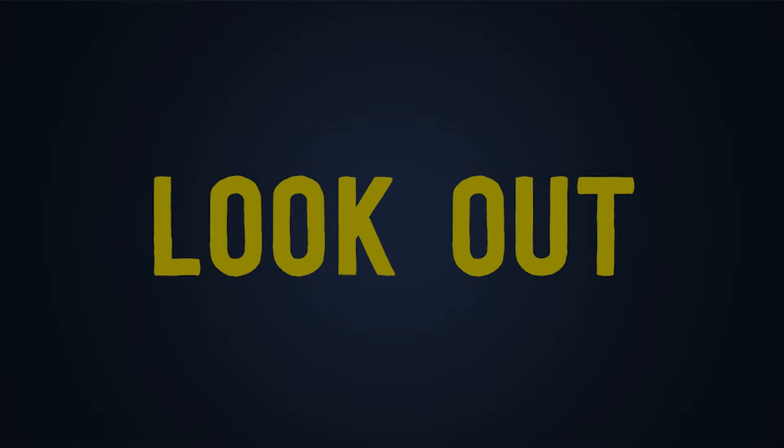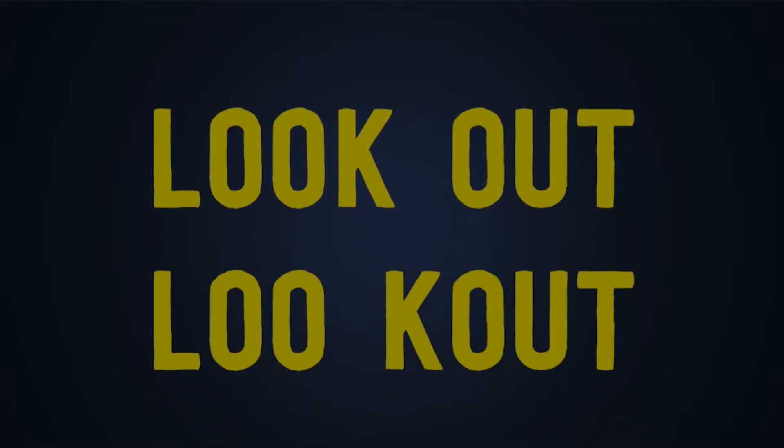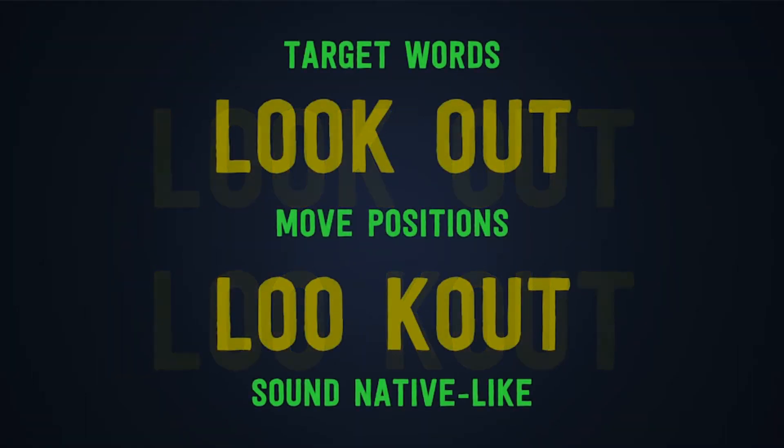"Look" finishes with a consonantal sound. "Out" starts with a vowel sound. When this happens while reading, you can take the final consonantal sound and join it to the next word that starts with a vowel sound — not only within small phrases but along the whole text. So "look out" will sound like "lookout."